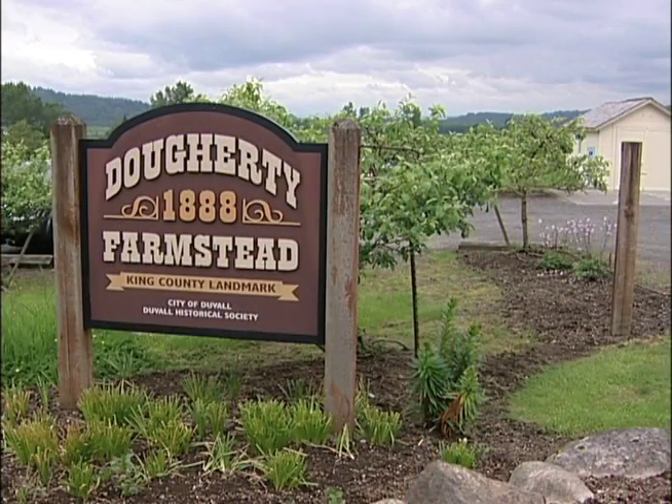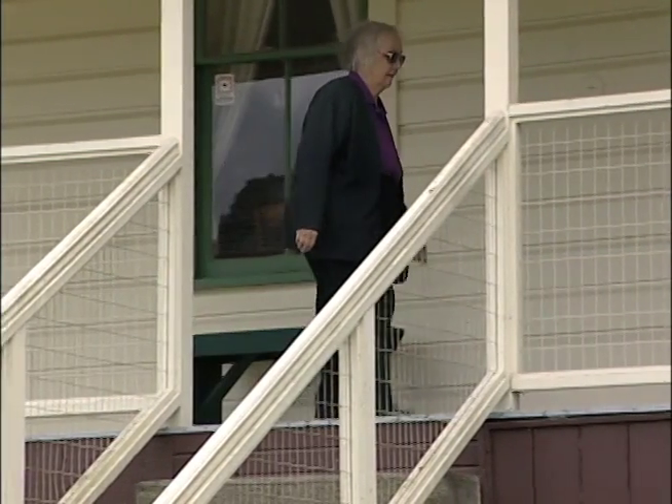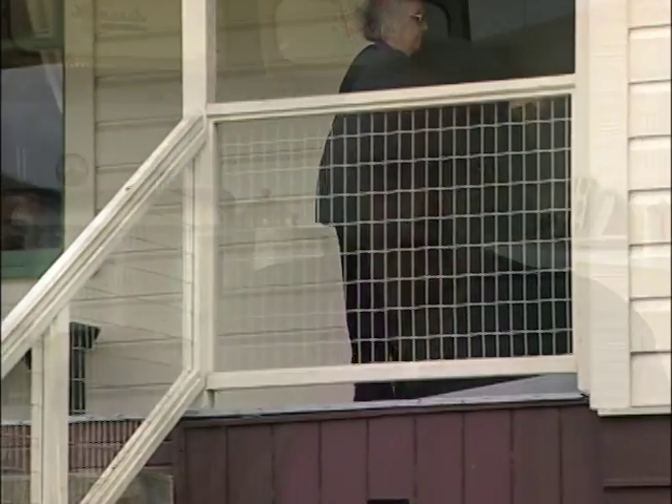Another peek into the past: the nearby Doherty Farmstead, lovingly cared for by Duvall's historical society. Mrs. Doherty was a widow with eight children, so she had to do a lot of farming and boarded eight loggers in the bunkhouse just outside this house.